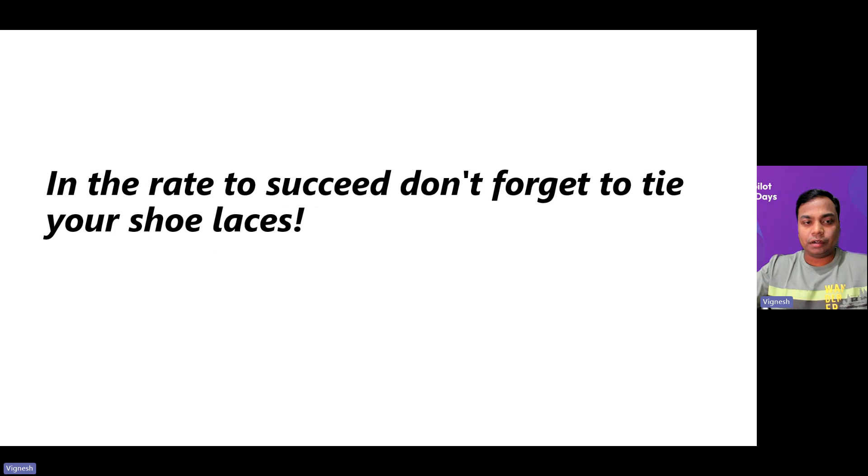I want to begin with this quote: in the way to succeed, don't forget to tie your shoelaces. That's what this entire session is all about. We're all in this AI race — we understand the impact generative AI is having on the industry and our business processes. But we need to make sure there are proper governance, security standards, and controls before we dive deep into it.